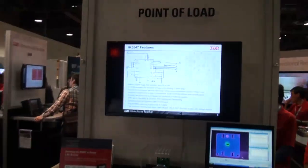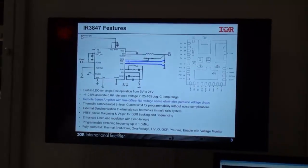It's a 25 amp completely integrated DC-DC converter. Typical input voltage is 12 volts. It's a wide input range, very wide output range, and delivers about 100 watts output to the load.